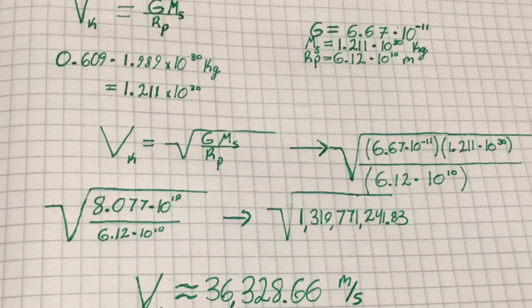We are also given the radius of Kepler-442b's orbit, or semi-major axis, around Kepler-442. It is about 0.409 AU, or about 6.12 times 10 to the 10th meters. This is a similar distance to that of Mercury from the Sun.